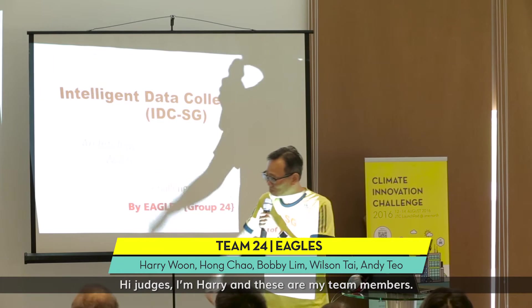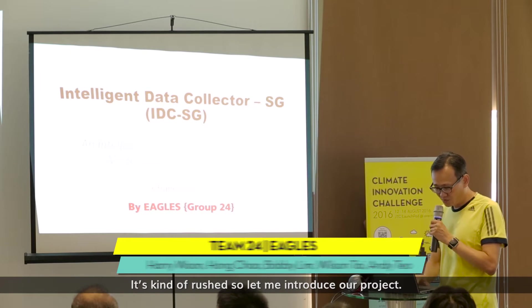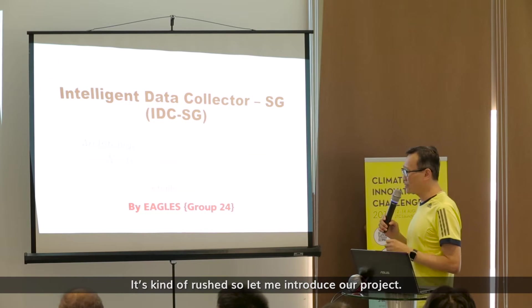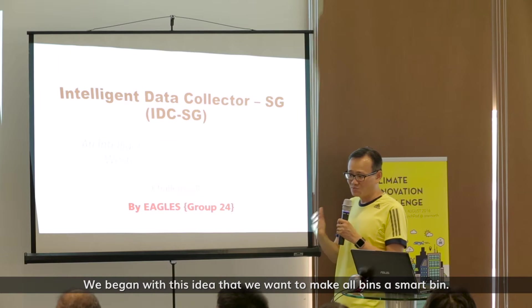I'm Harry and these are my team members. We are given three minutes so let me introduce our project. We began with the idea that we want to make all bins smart — at least to get there somewhere.